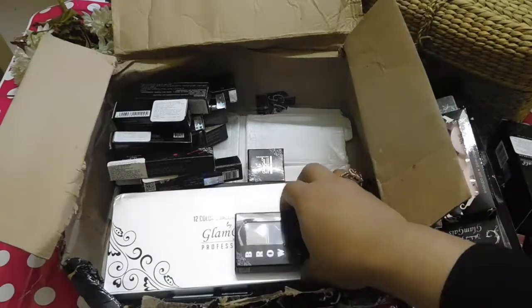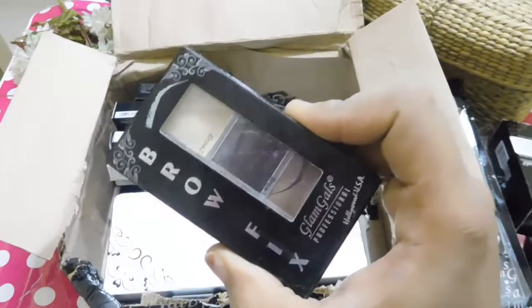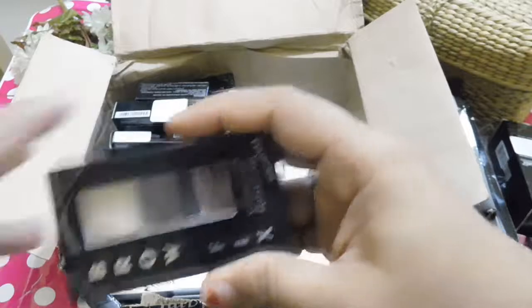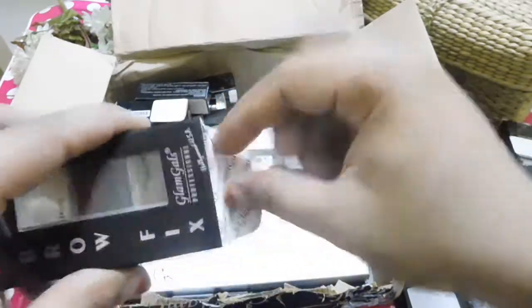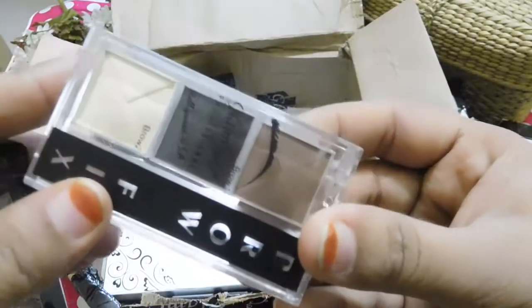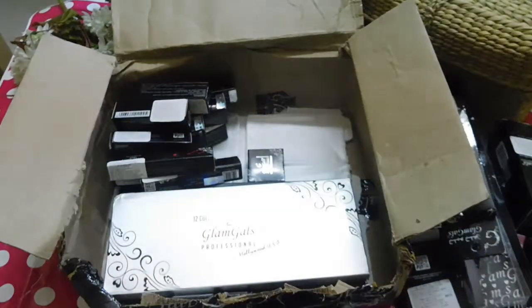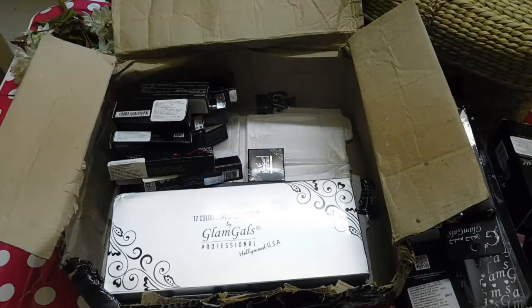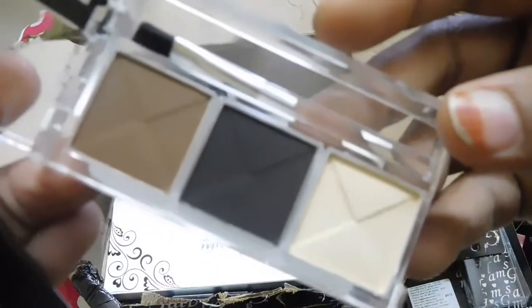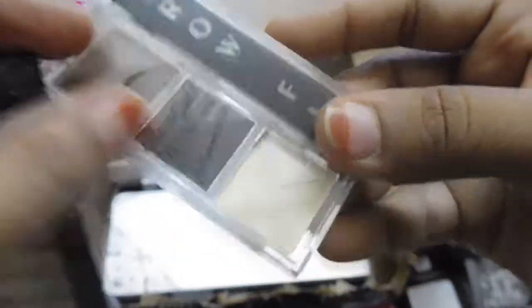The next very interesting product is their Glam Girls Brow Fix. I have never tried a brow powder — this is my very first time and I'm very much excited to try it. I have got myself three shades of this brow powder. So let's see how it performs.